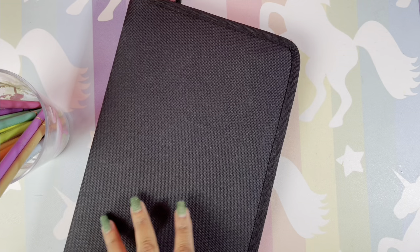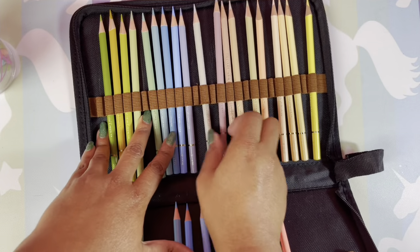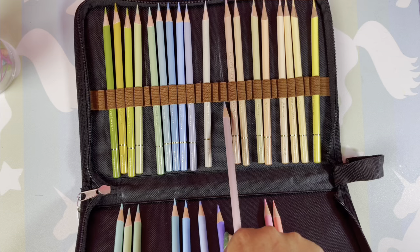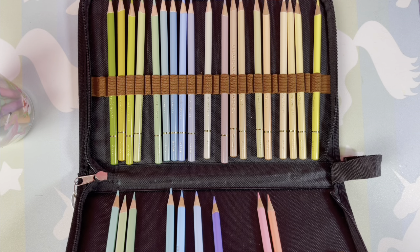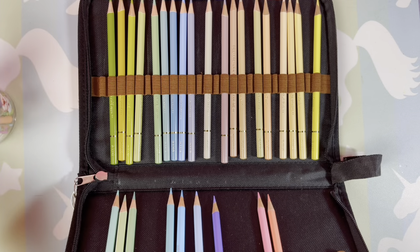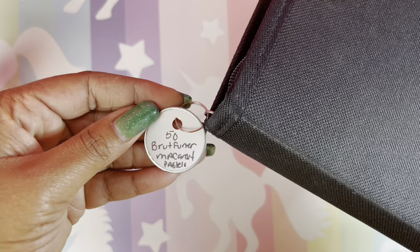These are the Brute Funner colored pencils — Hobine's first cousin. They look just like Hobines and I love them. I'm going to be real: they almost work better than Hobines for blending. I'm currently working on a picture with the 50-set Brute Funner Macaroons and I'm in love with them.